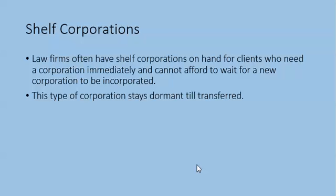Following is the link to Form 1. Shelf corporations: law firms often have shelf corporations on hand for clients who need a corporation immediately and cannot afford to wait for a new corporation to be incorporated. This type of corporation stays dormant until transferred.